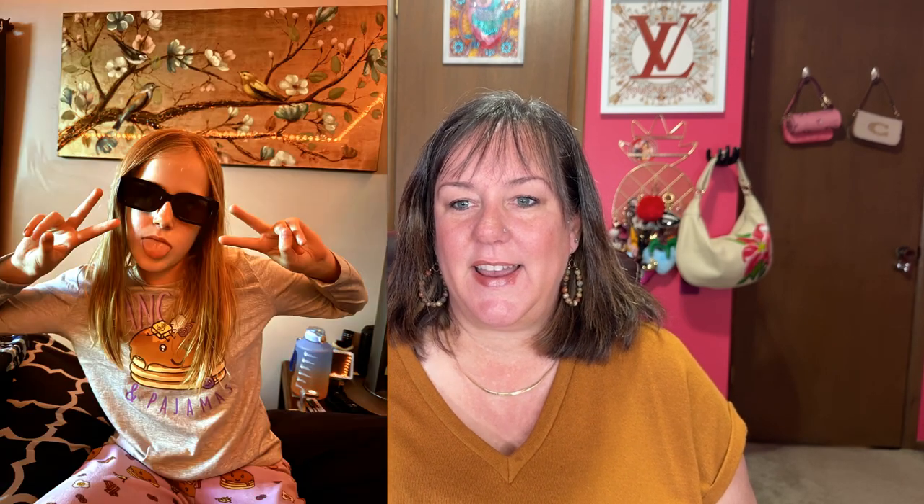This next one is an empty box because my daughter wanted some rectangle retro sunglasses, and there was a three-pack in here. She got this pair, this pair, and this pair. We were having a good time having a little modeling session and she was excited. She's 10 going on 17.